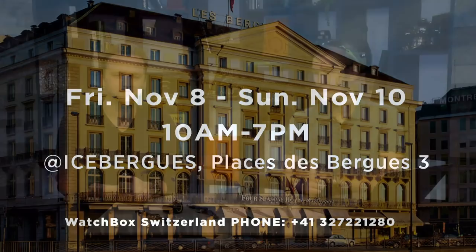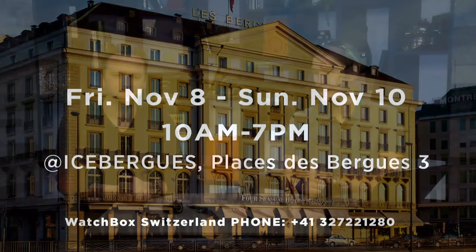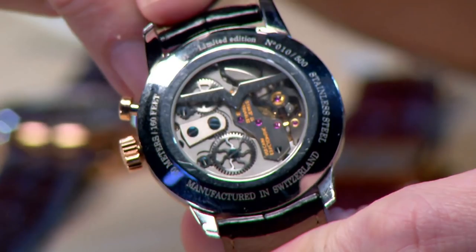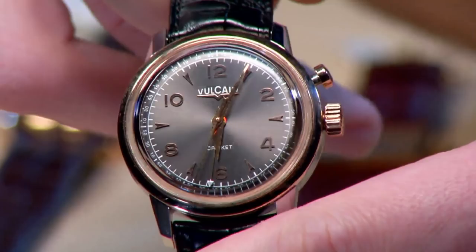Armin, what are you wearing today? I am wearing a Vulcain Cricket. This is a recent acquisition. An alarm function is something I've always wanted — an alarm complication. The Vulcain is one of the more historical alarm pieces. I just love it. I saw it, it came in at the right price, and I couldn't leave without it.